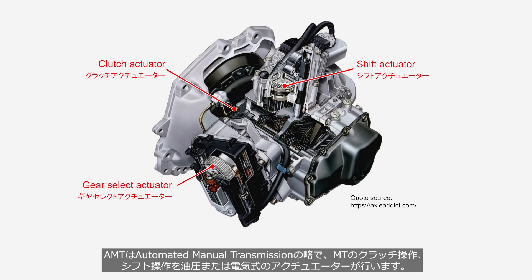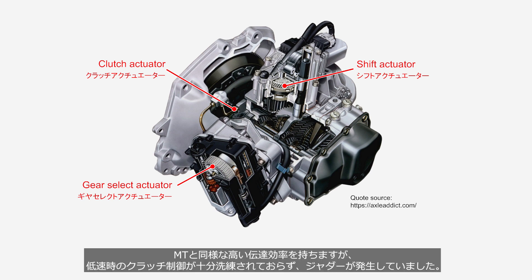AMT stands for Automated Manual Transmission. It operates the clutch and shift using hydraulic or electric actuators in place of the driver. It had similarly high transmission efficiency as MT, but clutch control at low vehicle speed was not yet refined enough, leading to occurrences of judder.